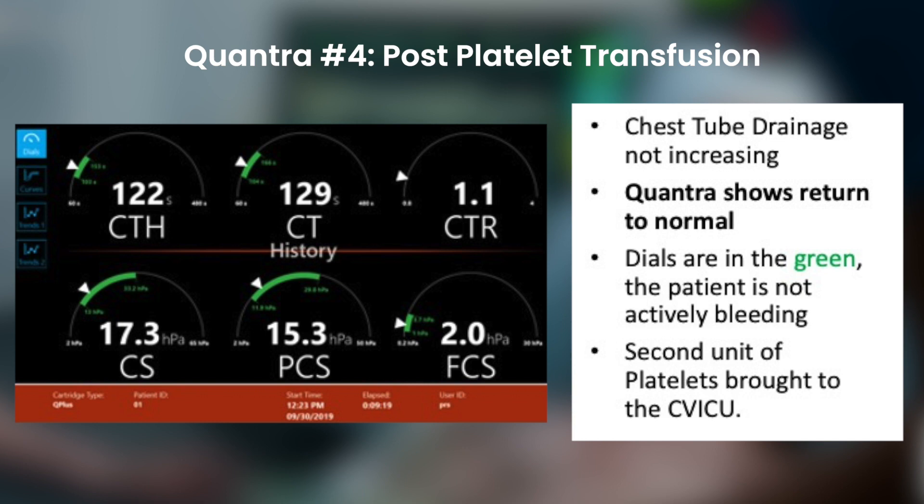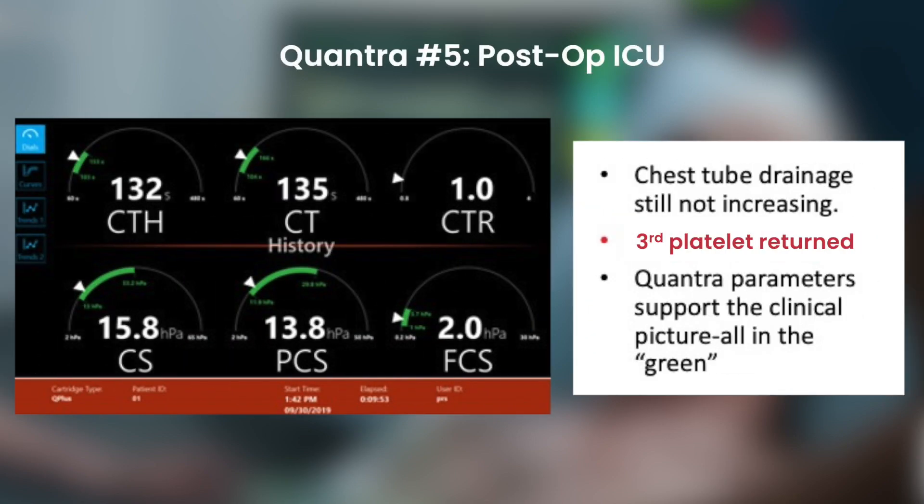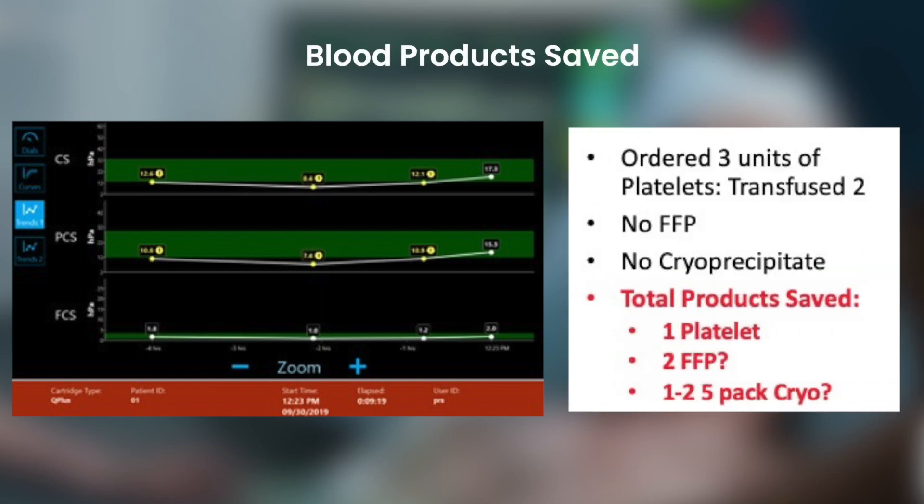At that point, I felt comfortable taking the patient out of the operating room, taking that third unit of platelets with the patient to the intensive care unit to evaluate how things were going. Approximately an hour and a half after the patient returned to the ICU, there was no significant bleeding. We did repeat a Quantra test, and it showed the clot strength was good. I was able to return that third unit of platelets without giving it to the patient. In retrospect, without viscoelastic testing, I had a bloody patient and probably would have ordered FFP, cryo, and platelets — the shotgun therapy that many surgeons use when you have what appears to be a coagulopathic patient. So in retrospect, I gave two units of platelets where in the past I might have given six units of blood products.